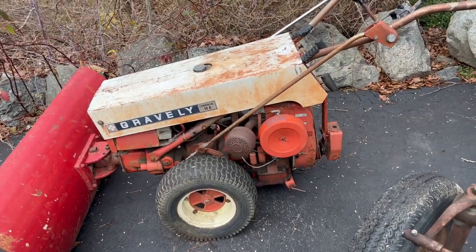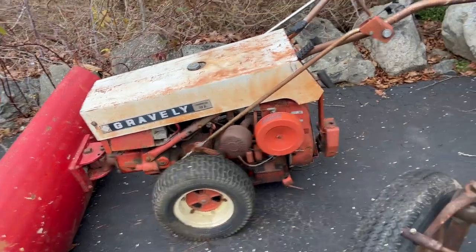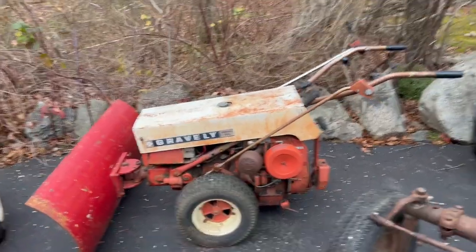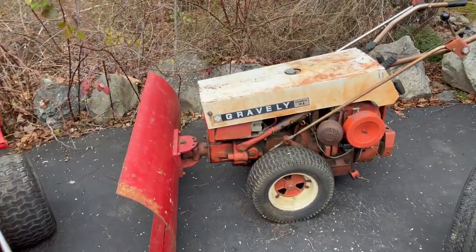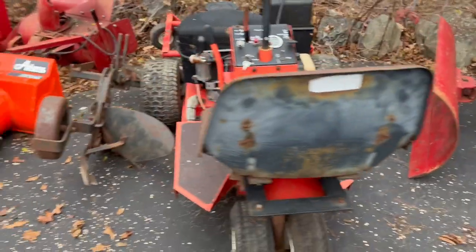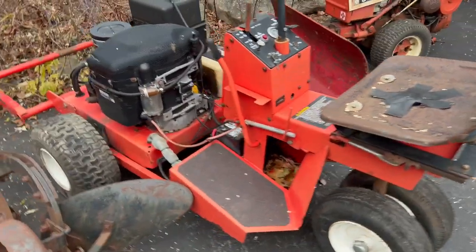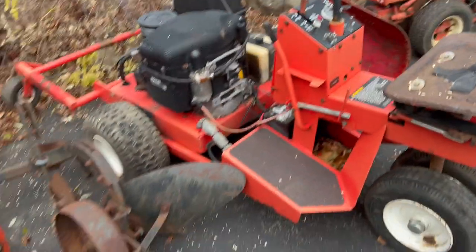Gravely that's not an L — I guess I've only had one other Gravely that was an L. That's a 10 horse Kohler. Probably going to pull that in the garage in the next couple of days and start to get to work on that. I did find a reel mower for the front of it that I'm going to go pick up tonight — that ought to be pretty cool. There's also a Gravely ProMaster 18H — kind of a tractor, I guess.